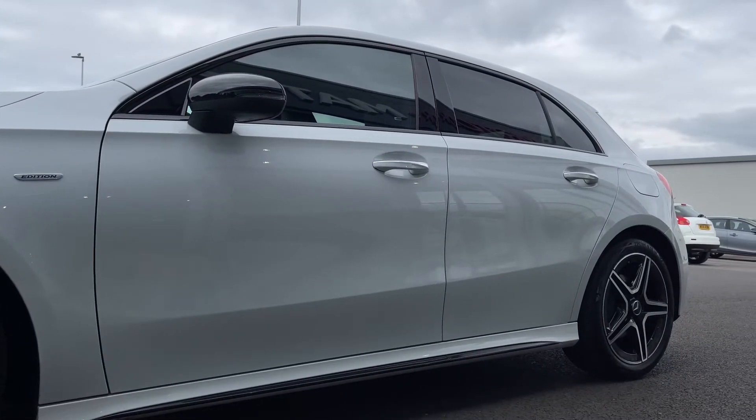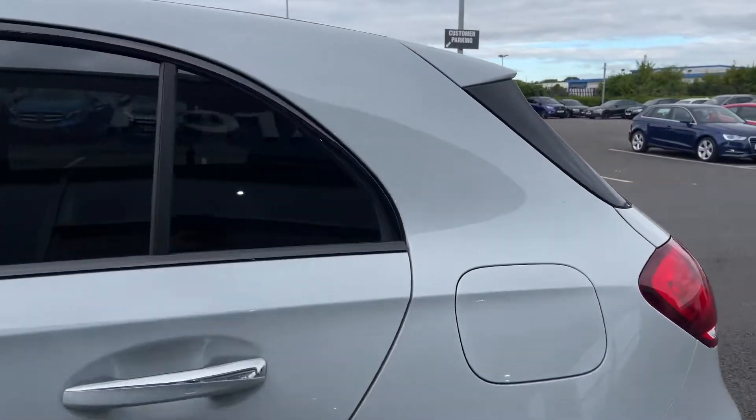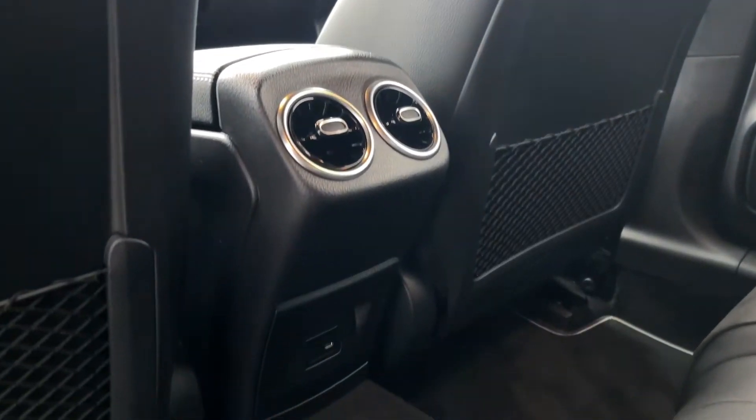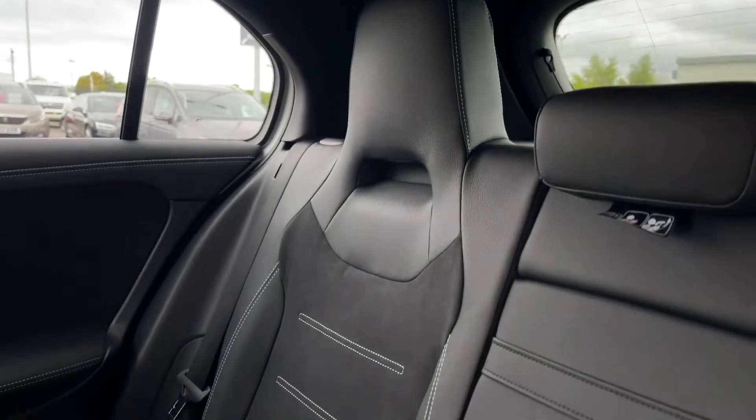The car itself is finished in this gorgeous polar white and you can see it's got those gorgeous 18-inch AMG 5 twin spoke alloy wheels. Moving into the rear now, we've got your vent controls and a USB-C charging port with pockets on the backs of the front seats.